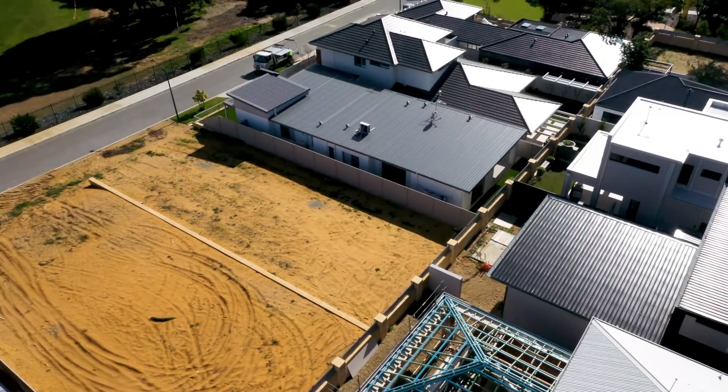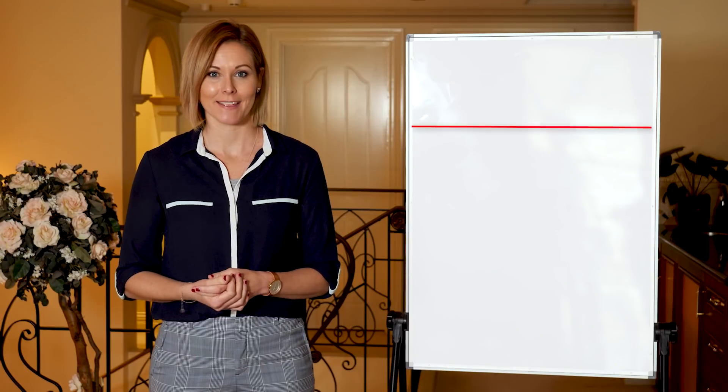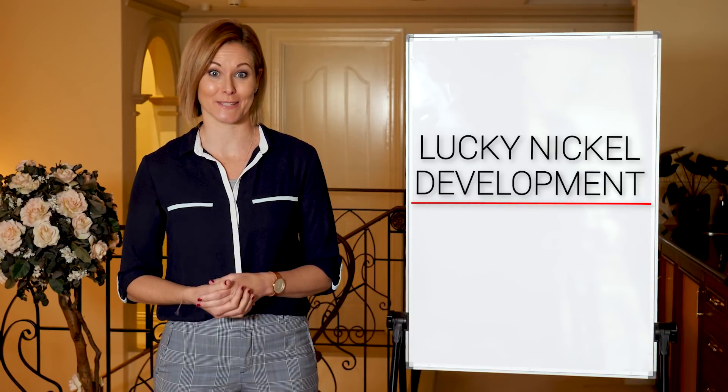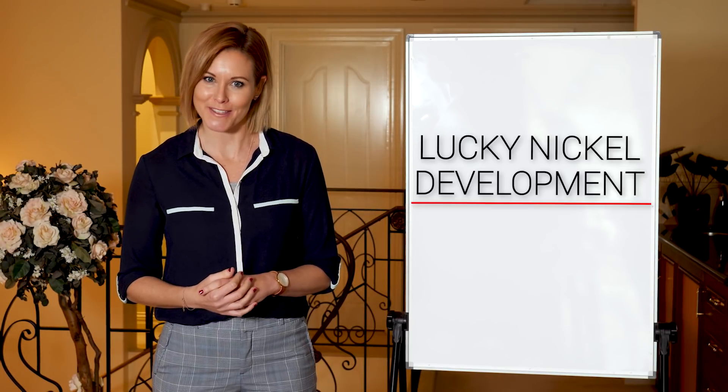There are plenty of ways you can utilise your existing property to make money and pay your mortgage down faster. And the best part, it can all be achieved while you're living in your home. Depending on the size and make-up of your existing block and property, you may be able to develop further.